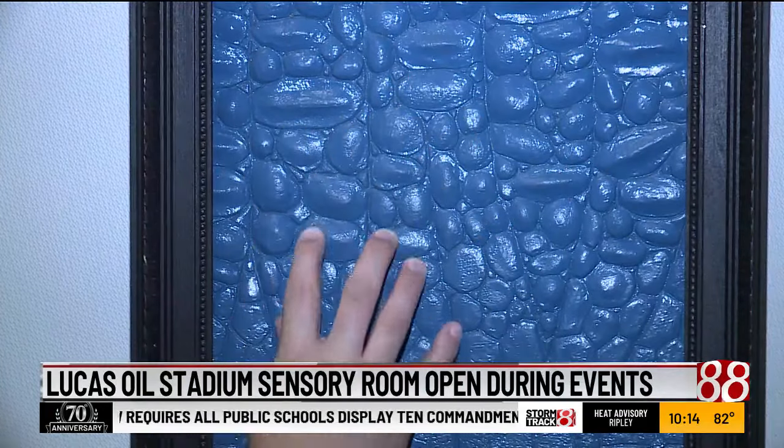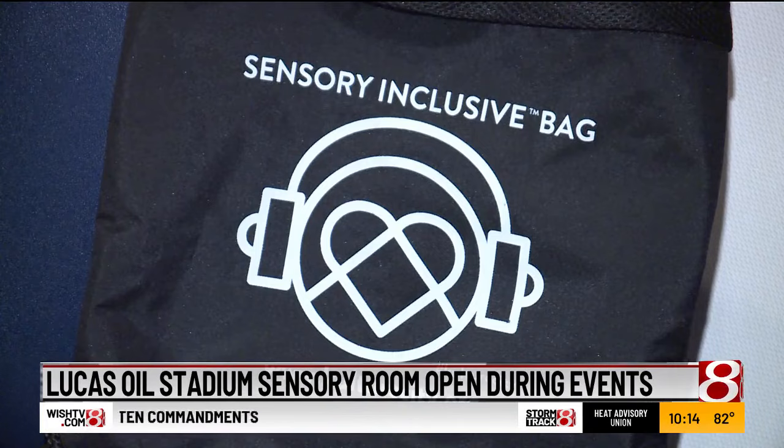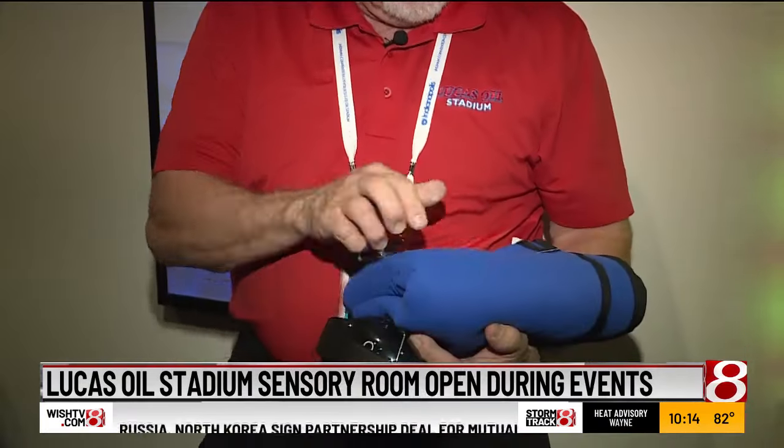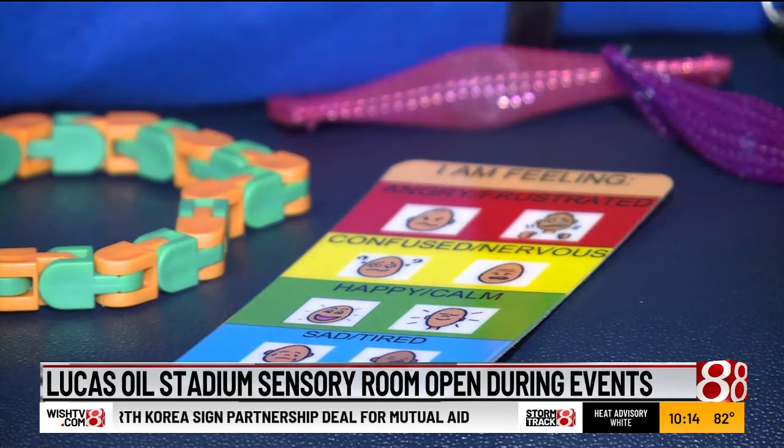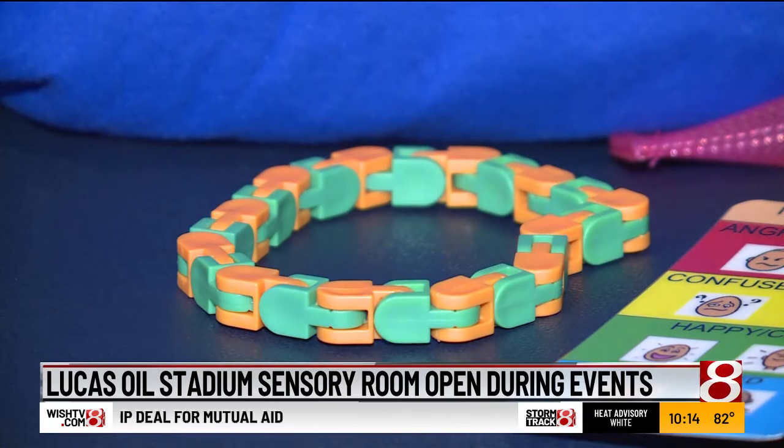Before they had the room, Lucas Oil's sensory bags helped in offering comfort and decompression. That includes a weighted blanket, verbal cue cards, and fidget toys. While the sensory room remains open during events, those sensory bags are also still available — simply check one out at guest services.